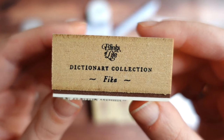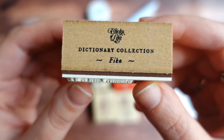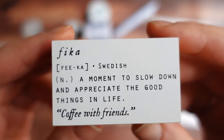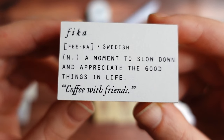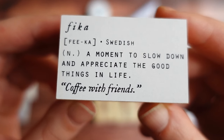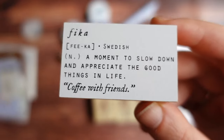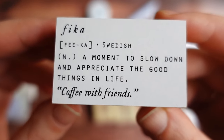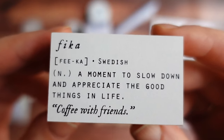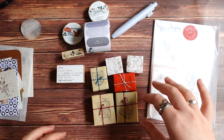Then this one is from the dictionary collection Blinks of Life — I don't think I have any stamps from this artist. This one is a Fika stamp, which I think is a necessary stamp if you live in Sweden, and I live in Sweden. Fika culture here is very popular. It says here it's a moment to slow down and appreciate the good things in life, and basically that's what it is — often means coffee with friends. You just take some time, take a break during the day, slow down, sit down with your friends or alone with a good book, with a cup of coffee or tea and just enjoy a nice slow moment. So I got this one and this is something that I'm going to use very often.